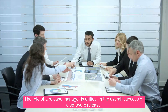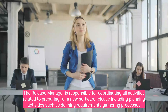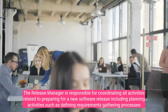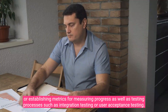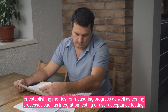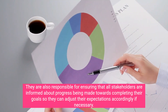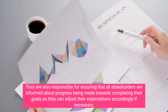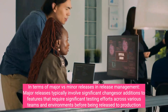The role of a release manager is critical in the overall success of a software release. The release manager is responsible for coordinating all activities related to preparing for a new software release, including planning activities such as defining requirements, gathering processes, establishing metrics for measuring progress, as well as testing processes such as integration testing or user acceptance testing. They are also responsible for ensuring that all stakeholders are informed about progress being made towards completing their goals.